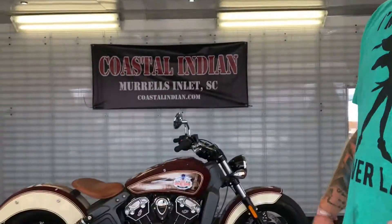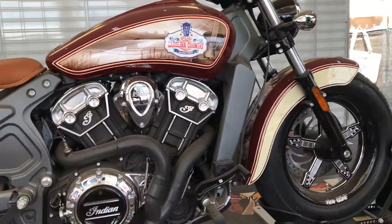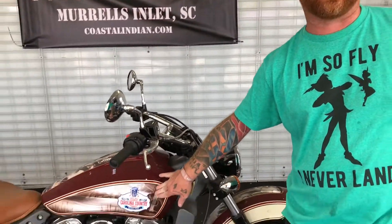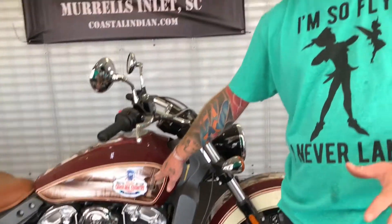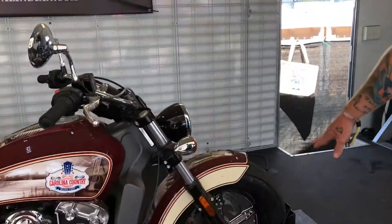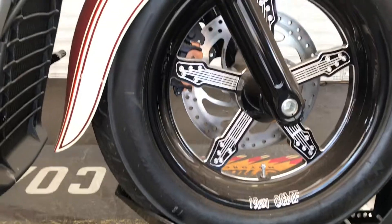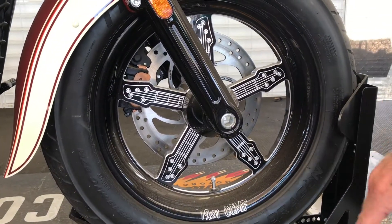Come on in folks, let's take a look at this 2018 Indian Scout built by 1901 Customs in Coastal India, right here in Myrtle Beach, South Carolina. We've got custom paint — Carolina Country Music Fest custom paint from Jimmy Jackson Design, right here at Myrtle Beach, one of the best airbrush artists in the country. We've also got custom wheels made locally in Myrtle Beach by Rude Wolf Designs. You'll see our logo, the guitars, 1901 and the CCMF, and custom exhaust.